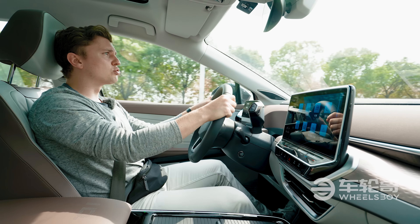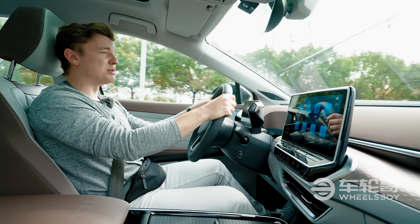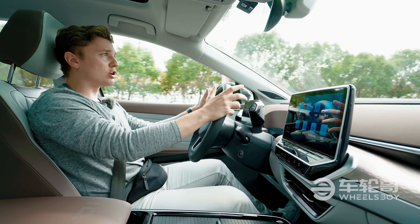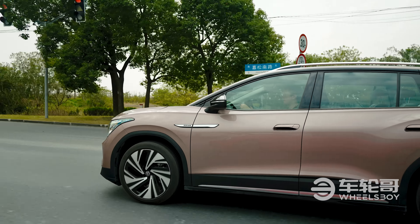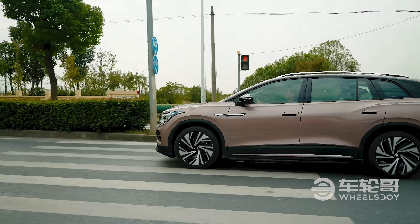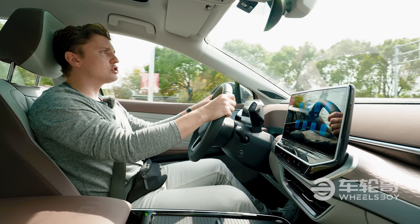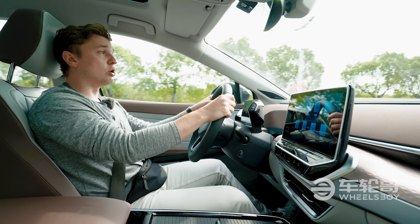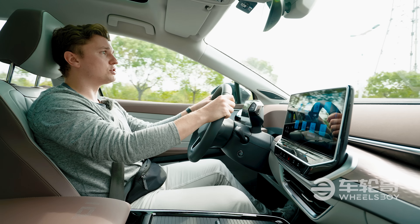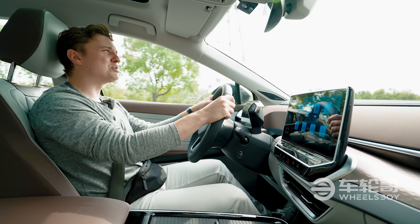Still, the driving feel is quite good. It manages to achieve a level of German solidity that local cars especially very much struggle to achieve. It feels quite good over the road, especially over bumps. The steering feel is quite light, even in sport mode, but there is a little more feedback than some of its local rivals and even some foreign rivals. Overall, a good driving feel, but nothing particularly special.